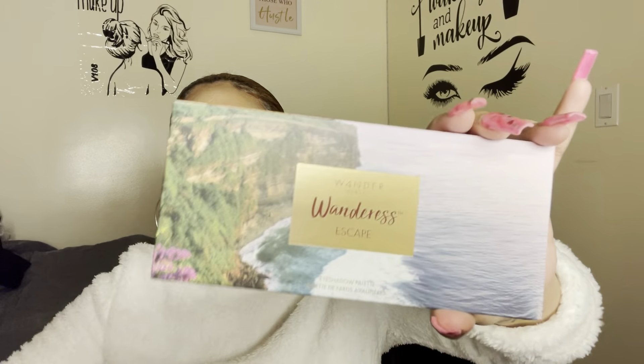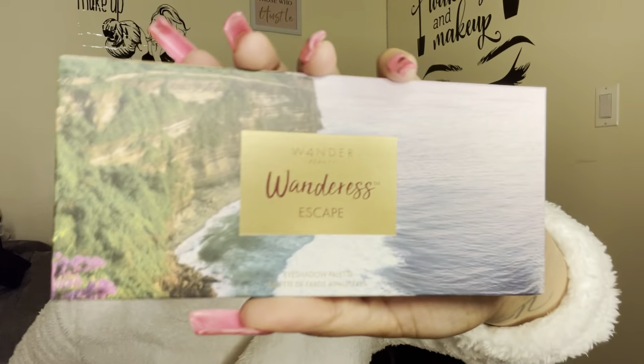For the price I have to try this — it's so cute! I don't even want to open it, it looks so cute. This is from Wonder Beauty — it's the Wonderness Escape eyeshadow palette, and it was $42. Look how cute this palette is!